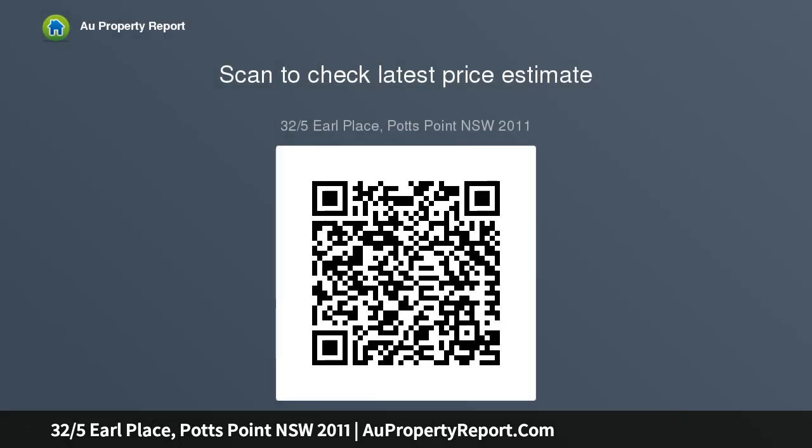A generously sized bedroom with wall-to-wall built-in wardrobes. The well-presented bathroom is fitted with a shower over bathtub. New windows with fly screens, timber floorboards throughout, ornate cornices, ample natural light, and rear facing.